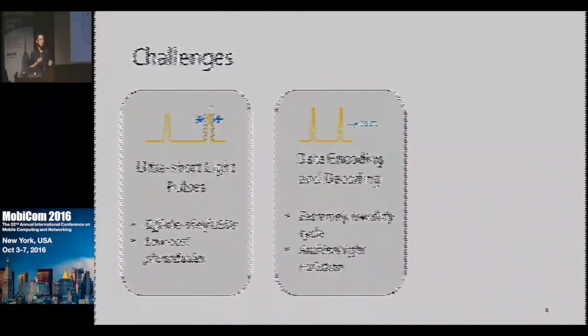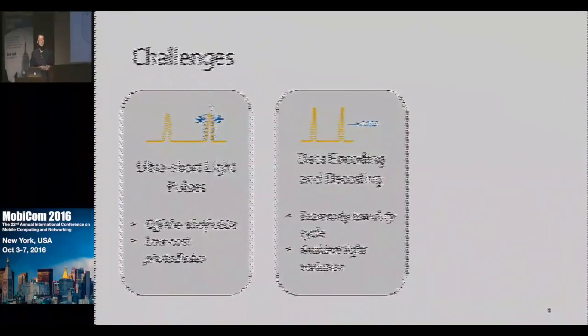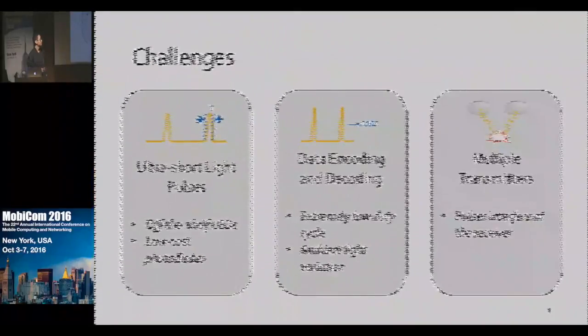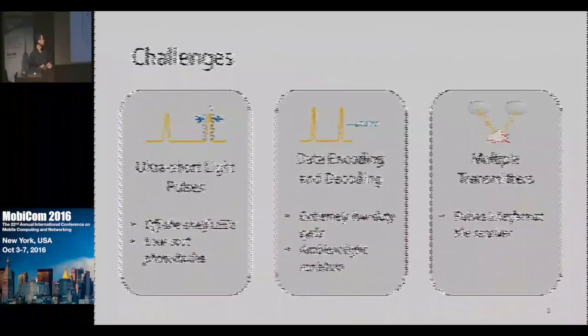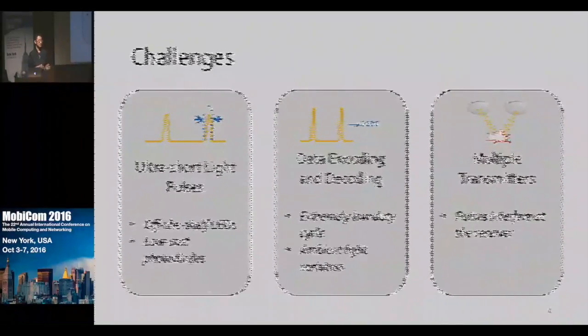We need careful circuit design to drive the LED current fast and detect the light pauses at high rates. Second, encoding data into those very short, sparse light pauses is challenging — we can easily end up with extremely low data rates. Also, the ambient light fluctuation can mess up the decoding easily. Finally, when there are multiple dark light transmitters, the light pauses can interfere with one another and mess up the decoding.